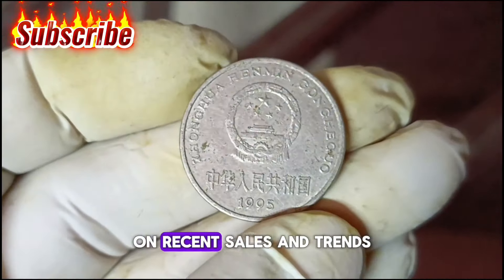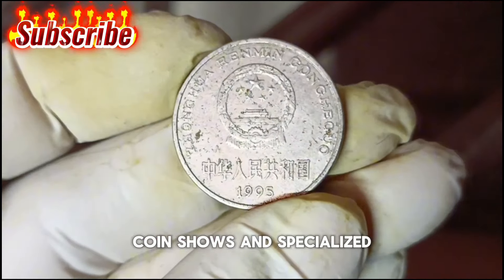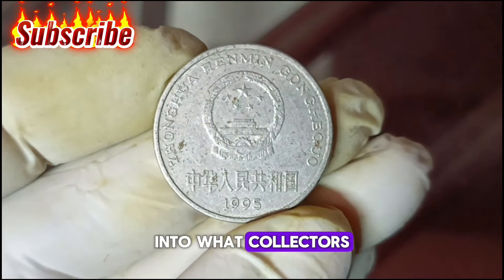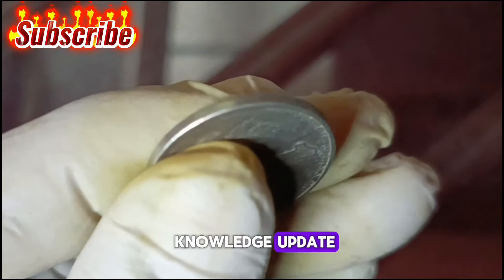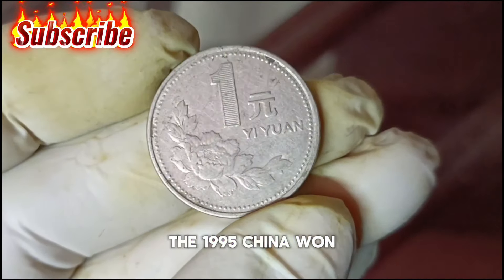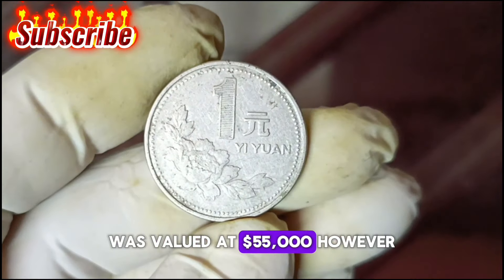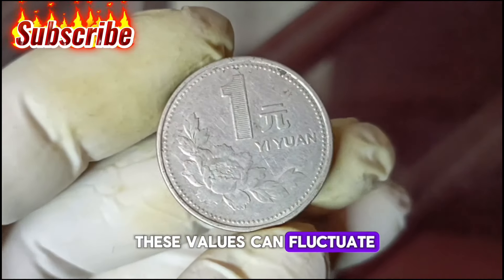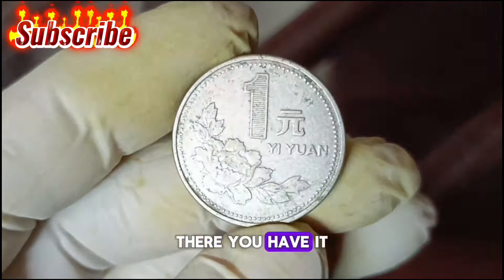To gauge the current market value, it's essential to stay updated on recent sales and trends. Online auction sites, coin shows, and specialized forums can provide insights into what collectors are willing to pay. As of January 2024, the 1995 China 1 yuan coin in good condition was valued at approximately fifty-five thousand dollars. Keep in mind that these values can fluctuate based on market demand and other factors.